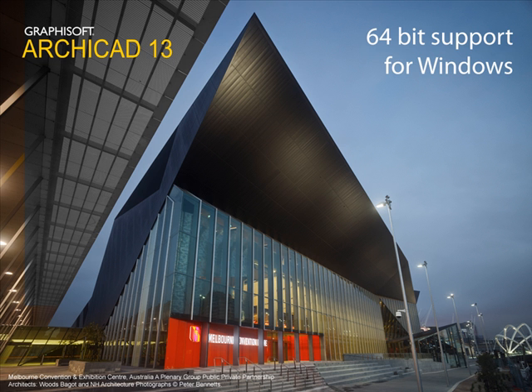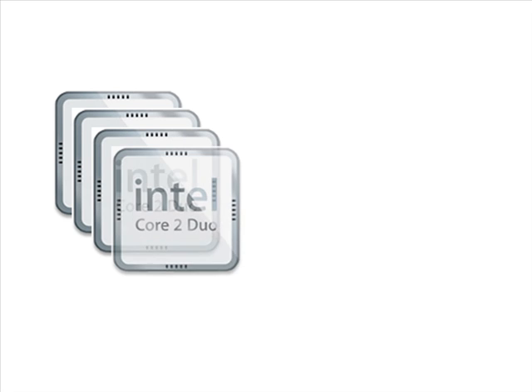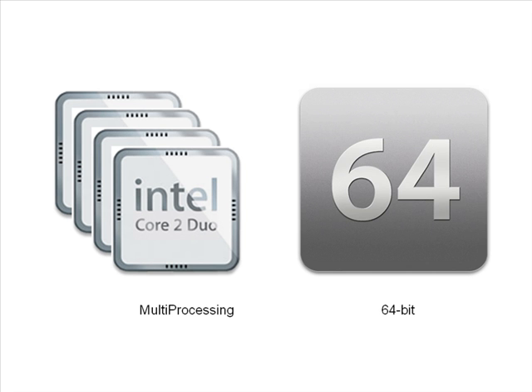64-bit support for Windows. As the natural next step after introducing multiprocessor support in ARCHICAD 12, an industry first for a BIM solution, the latest version of ARCHICAD further improves BIM performance with native 64-bit support on Windows.